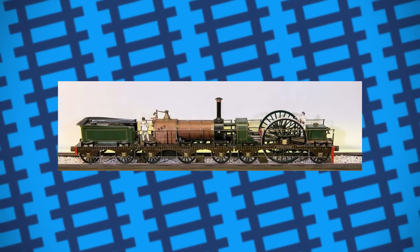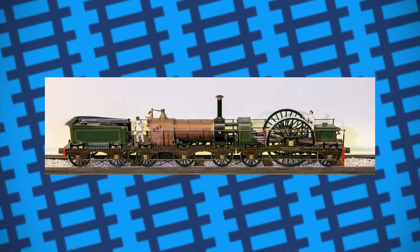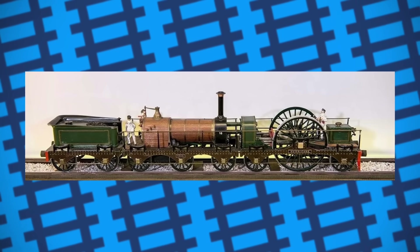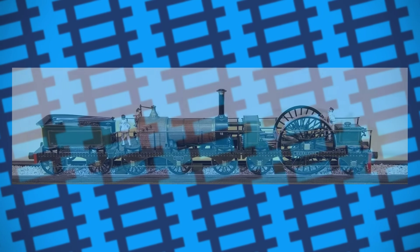In the end, Hurricane, Thunderer, and Novelty turned out to be, well, novelties. While mounting the driving wheels in front of the boiler seemed like a good idea on paper, it just goes to show that the old saying about putting the cart before the horse still applies when it comes to engineering.